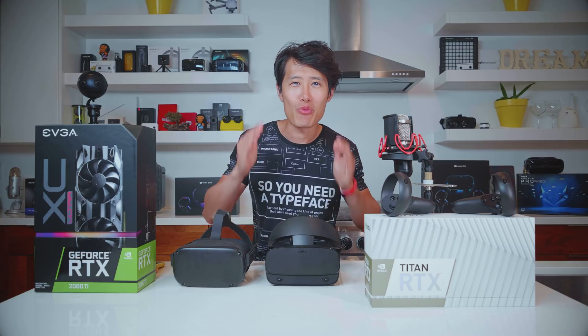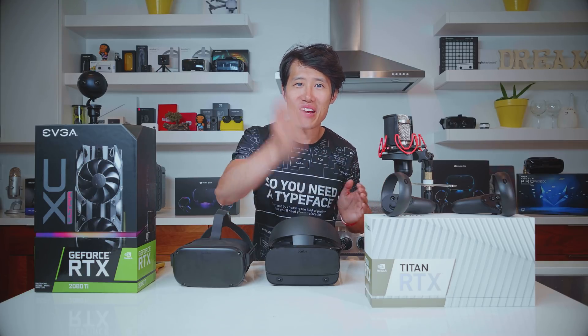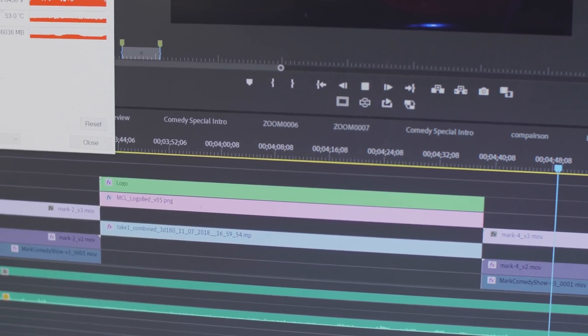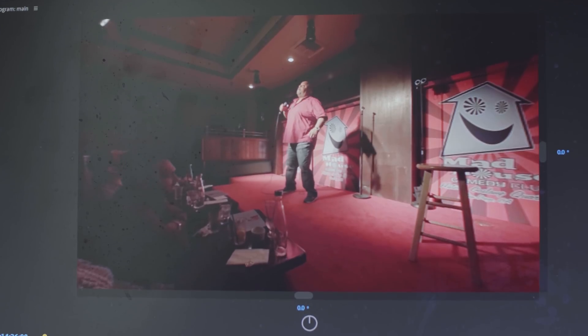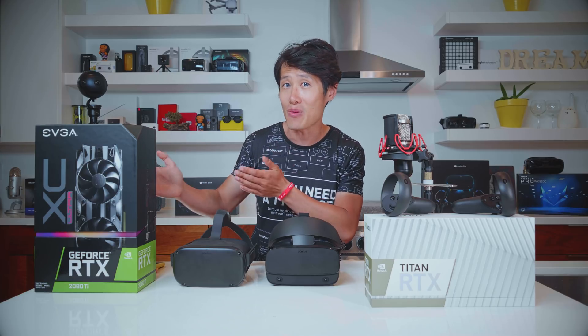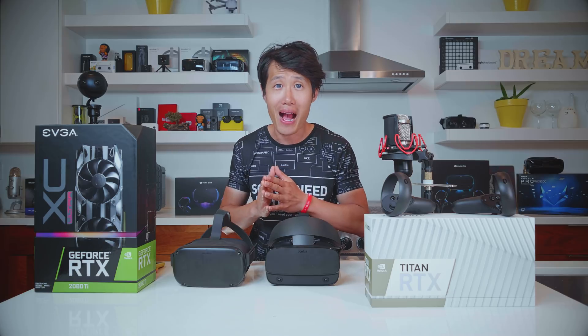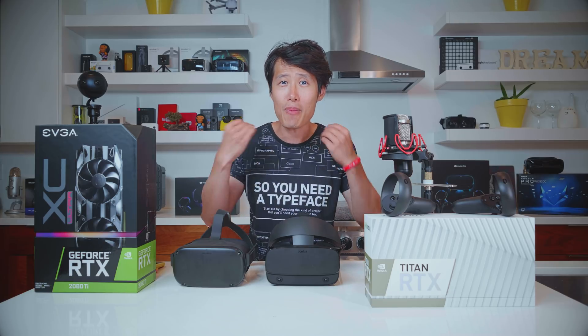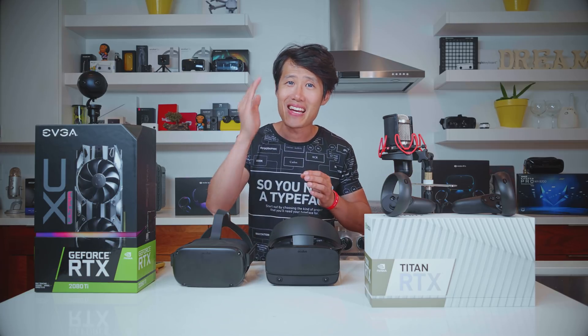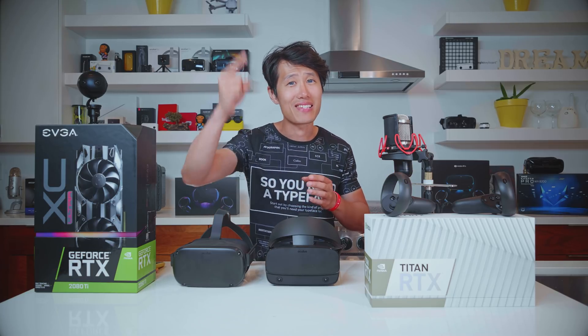Today, we are going to do an unboxing and review of the brand new NVIDIA Titan RTX. I will explain why the 24GB frame buffer is a game changer for memory-bound applications like Adobe Premiere and Mystica VR. I will compare the Titan RTX with my other graphics cards, the NVIDIA RTX 2080 Ti. If you have your eyes on the Titan RTX and looking for an upgrade in 8K stereoscopic VR video post-production, this is the video for you. Let's dive right in.